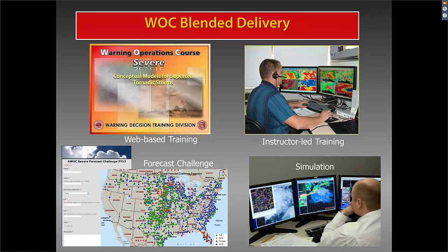The forecast challenge is a gamified activity which allows you to compete with your fellow forecasters to accurately forecast severe weather. We also use V-Lab for blogging, posting just-in-time training, and communicating on Facebook and Twitter with our customers. It takes a lot of work to pull off the WOC.